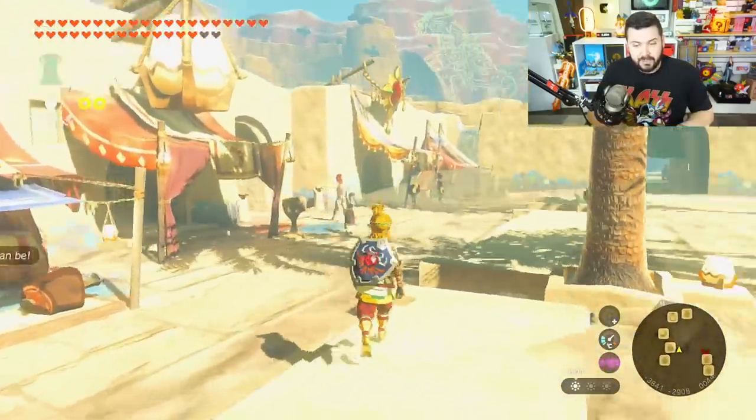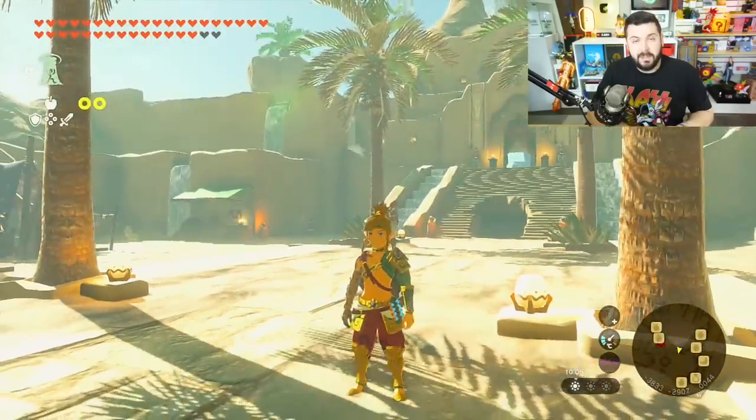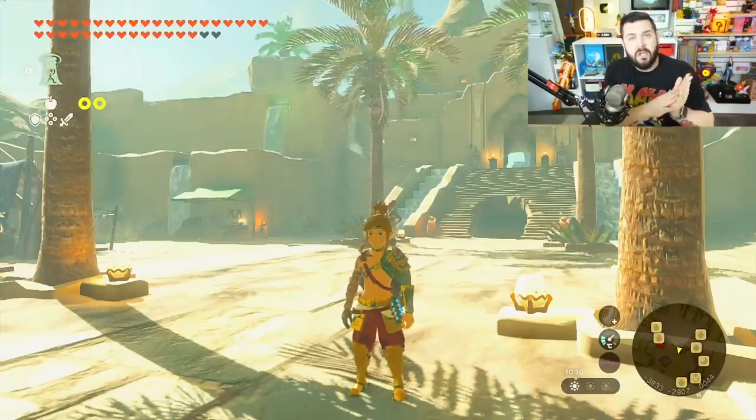Link does look pretty cool in the Gerudo Voe outfit, though. Let me know what you think about these armor sets — if you plan on actually picking them up, or if you have no interest in them whatsoever. Leave a comment down below if you found this information helpful, hit the thumbs up button, and if you're new to the channel, be sure to subscribe and turn on notifications. Until next time, Austin John out.